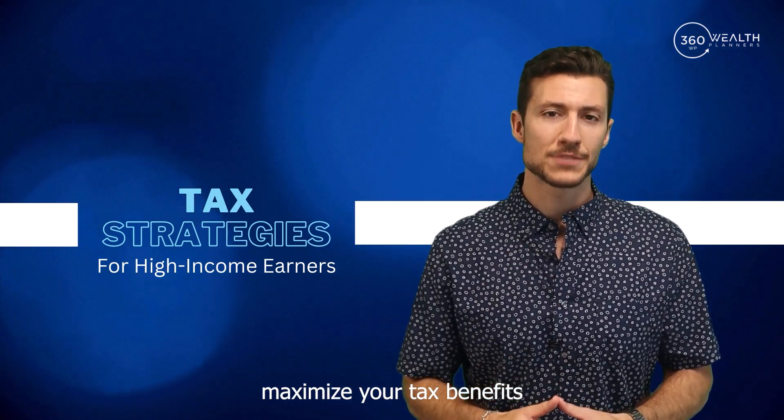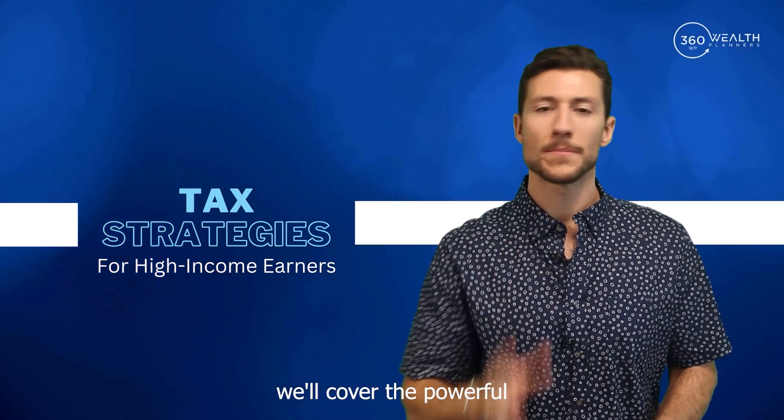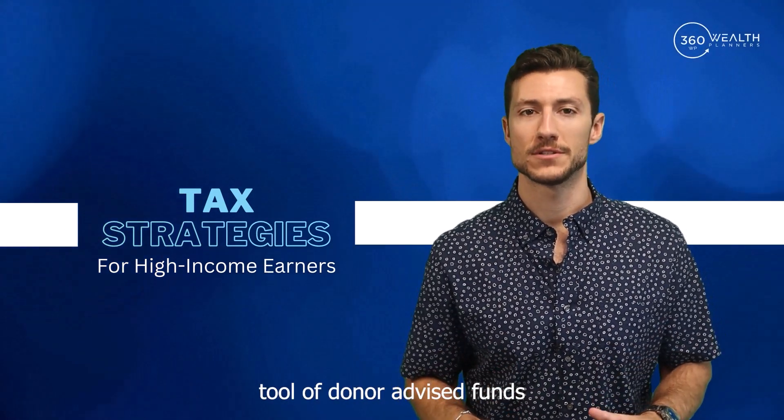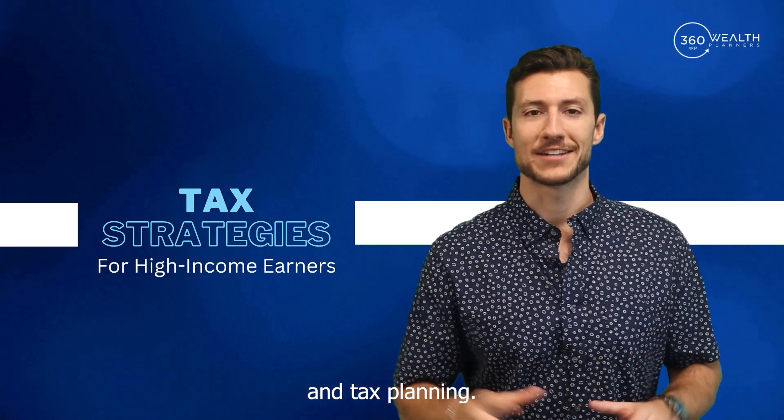Are you looking to maximize your tax benefits while supporting the causes you care about? In this video, we'll cover the powerful tool of donor advised funds as a strategic way to combine philanthropy and tax planning.